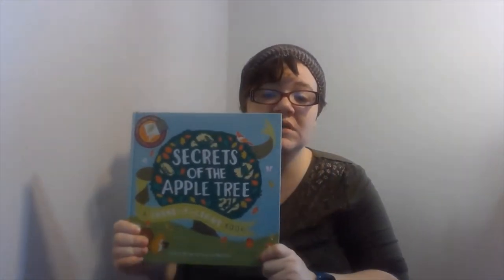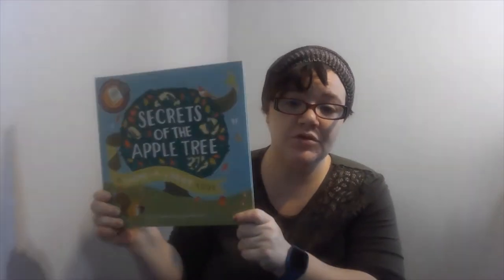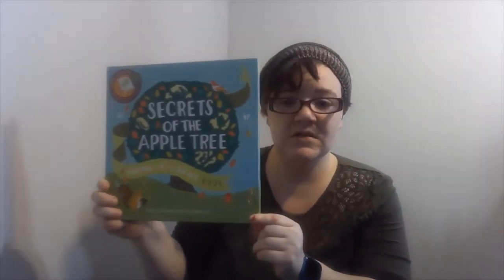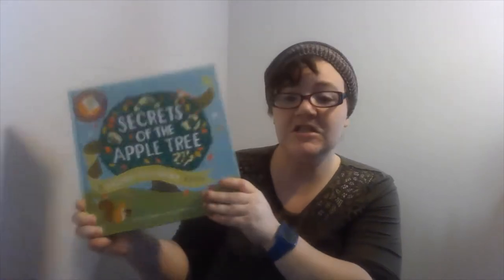It's a shine-a-light book, which means that we use a flashlight to help tell our story. Secrets of the Apple Trees — this is by Karen Brown and Alyssa Nastner, and it is a shine-a-light book by Kane Miller.